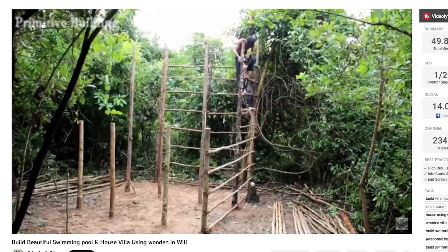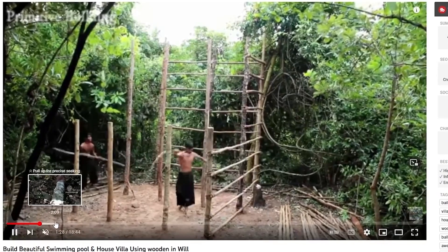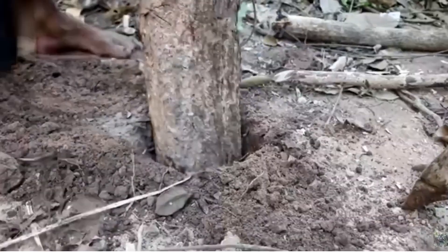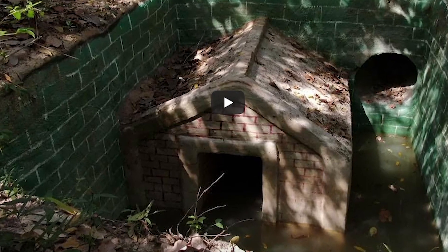They start with basically nothing and form a base with sticks and things they cut down from trees. They tie it together with vines. They even made wooden bricks — that's crazy. And then there's this log — what are they doing with that? That would not hold it up anyway.